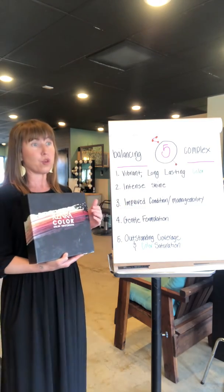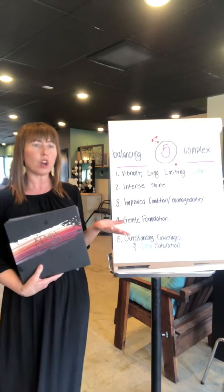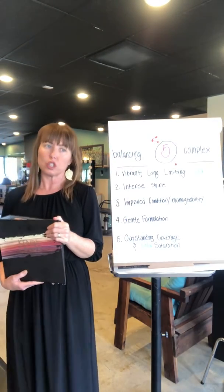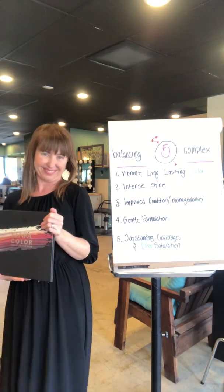Whether you've used Kenra Color before or you're about to use it again, I think we can all agree that this is really important to creating consistent color results. Thank you.